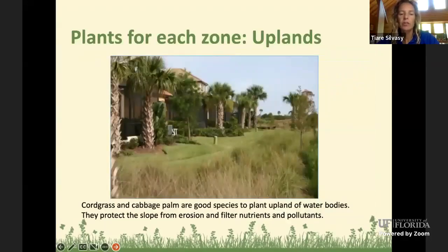Here's a picture of cord grass, cabbage palms, and a little cypress tree — this is what a nicely planted upland area can look like. Cord grass is very low maintenance; maybe just once a year you give it a haircut. All Florida native species do really well with no pest or disease problems, just a little trimming once a year. This is a riparian buffer zone, helping protect the slope from erosion and filtering nutrients or pollutants coming from roads or lawn maintenance — this is what keeps our lakes clean.